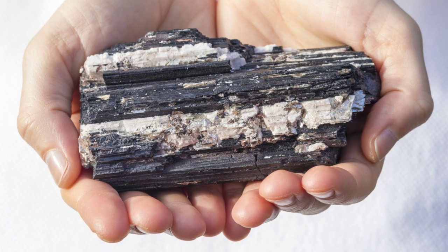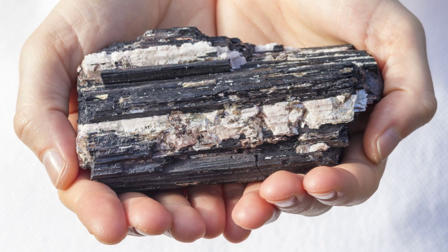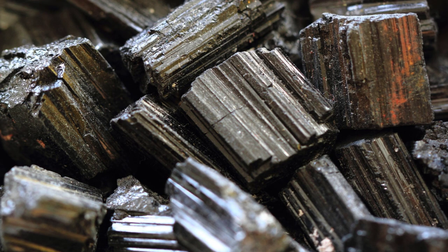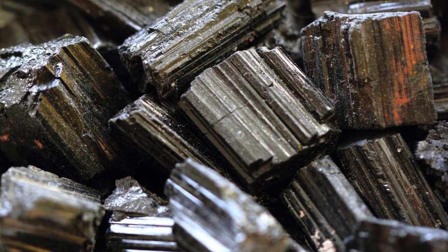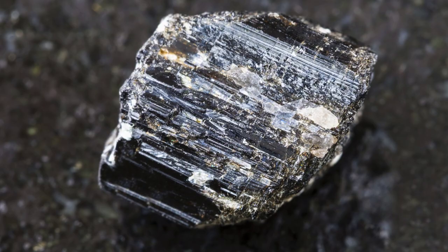Black tourmaline is perhaps one of the most protective crystals in the world, absorbing and deflecting negativity, toxins, and EMF smog as well. This particular crystal acts as a force field against all sorts of negative energy, making it the perfect talisman for day-to-day protection.